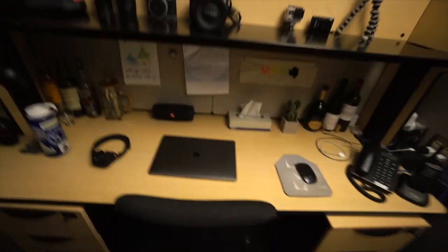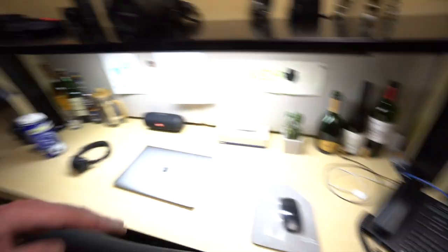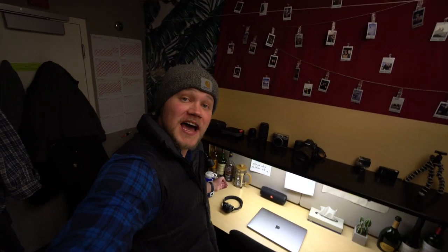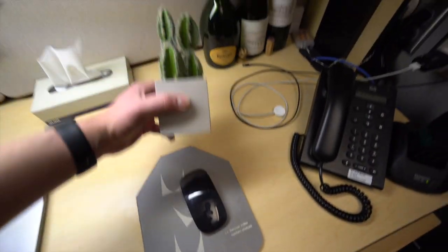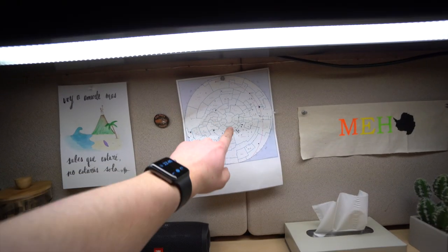Next up we have the actual desk portion. Over here I've got a nice little scotch collection, which is quite nice to have while editing. And then of course, computer, water bottle, this cactus right here, which was given to me in one of my midwinter boxes — absolutely brilliant. And then here I have a nice little constellation chart. It's really nice to have for knowing what's in the sky. But yeah, that is my desk.